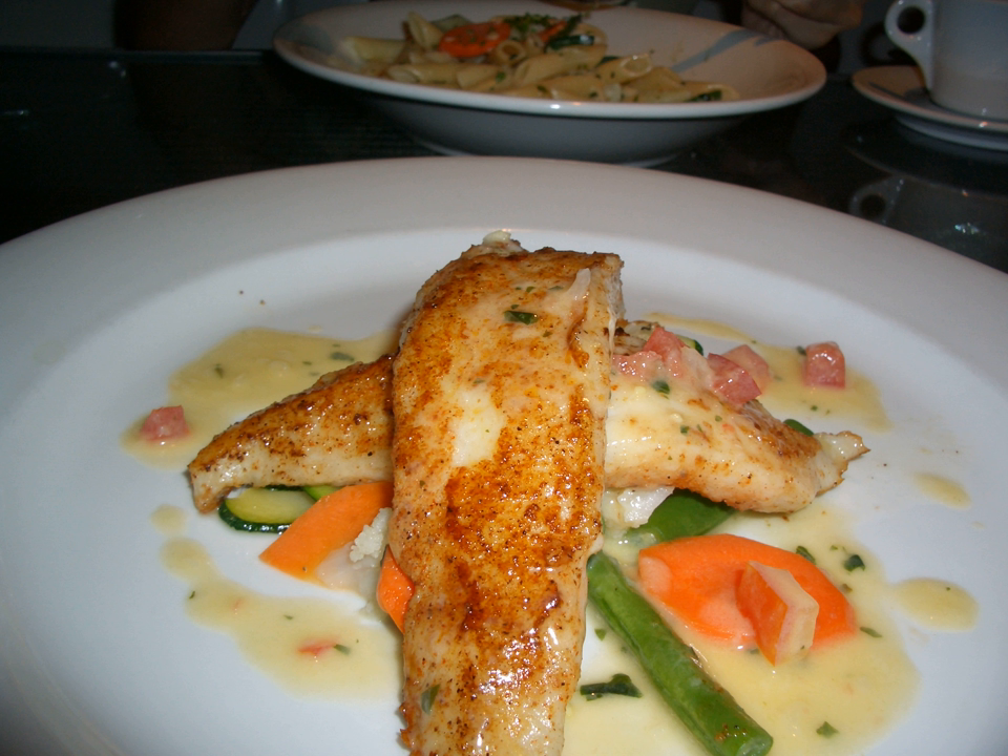Cutlet: This fillet is obtained by slicing from behind the head of the fish, round the belly and tapering towards the tail. The fish is then turned and the process repeated on the other side to produce a double fillet.